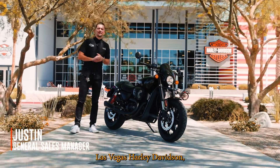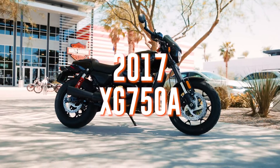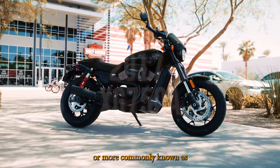How's it going? Justin over here at Las Vegas Harley-Davidson doing another bike of the day. Behind me I have a 2017 XG750A, more commonly known as the Street Rod.